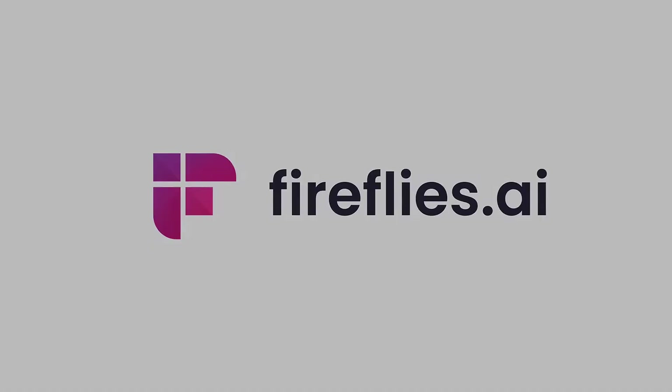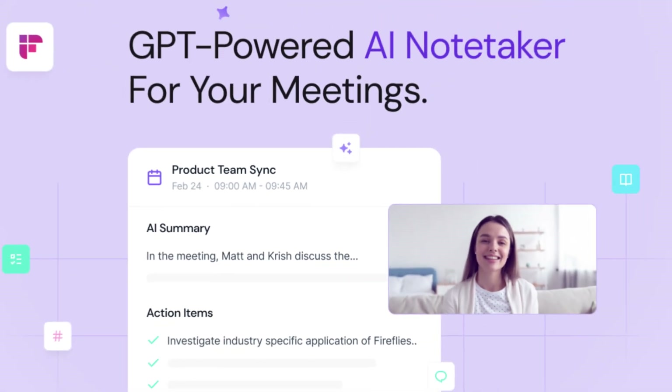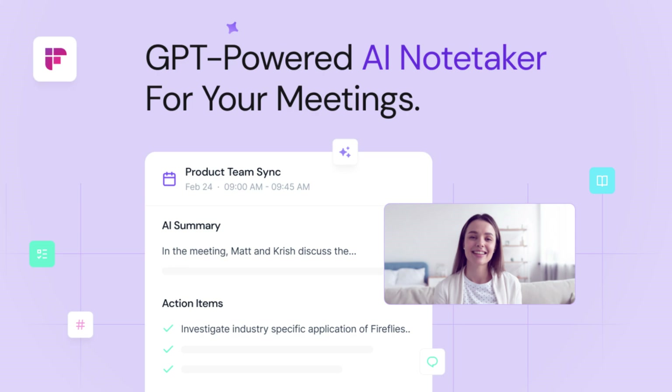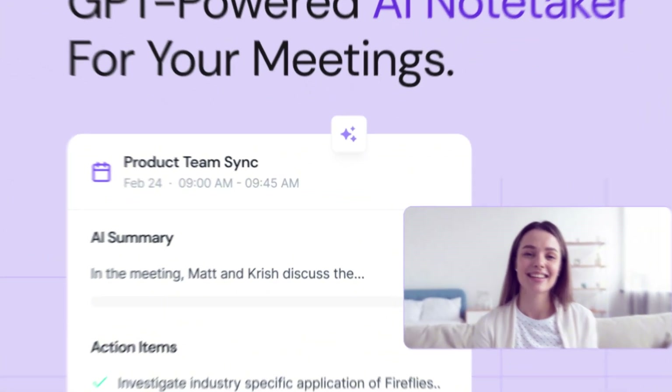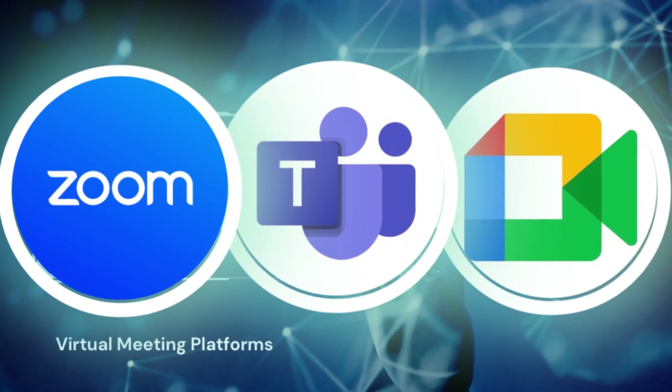We have a new update from Fireflies. Now Fireflies, if you don't know, is an AI note-taking app. This app or software allows you to record your meetings via Zoom, Google Meet, or any virtual meeting platform that you're using.